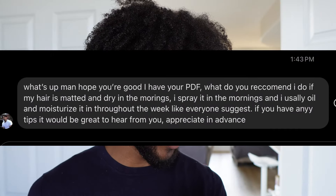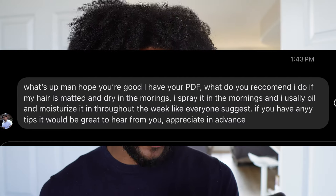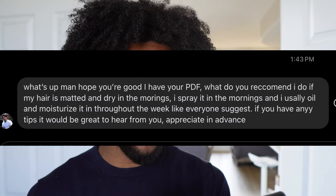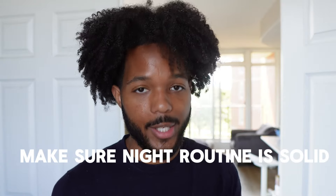I have your PDF. What do you recommend I do if my hair is matted and dry in the mornings? I spray it in the mornings and I usually oil and moisturize it throughout the week like everyone suggests. If you have any tips, it will be great to hear from you. A lot of people struggle with the morning routine thing. The easiest way to fix your hair in the morning is to make sure that your night routine is solid.